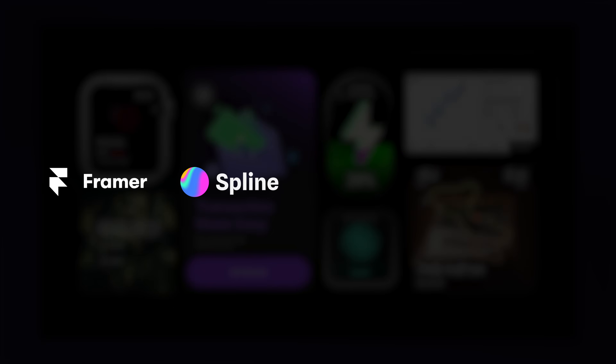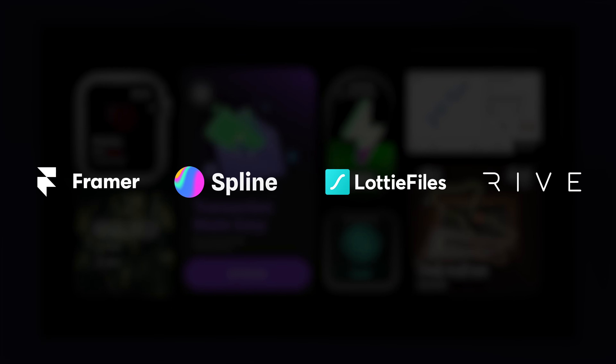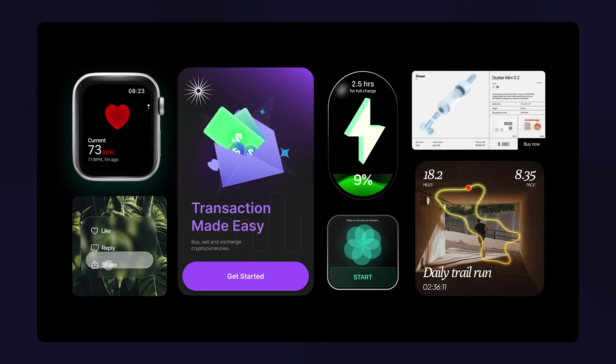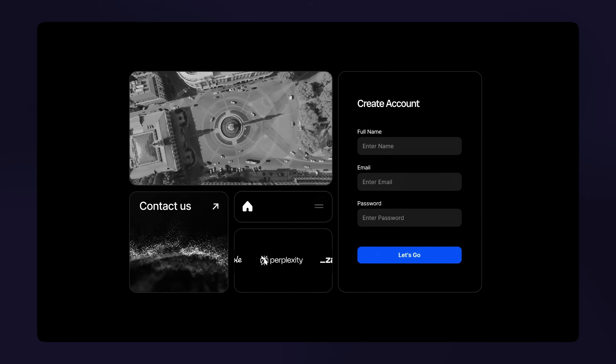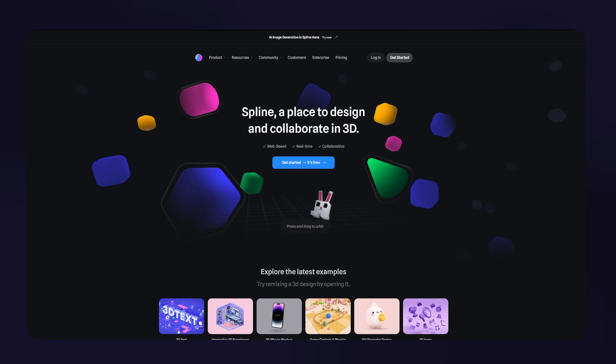Animation has become one of the easiest things to add to a website. Tools like Framer, Spline, Lottie, and Rive all make it so simple. So the real skill isn't adding motion and fancy interactions. The real skill is actually knowing why it should be there, how to make it add meaning, and practicing restraint.